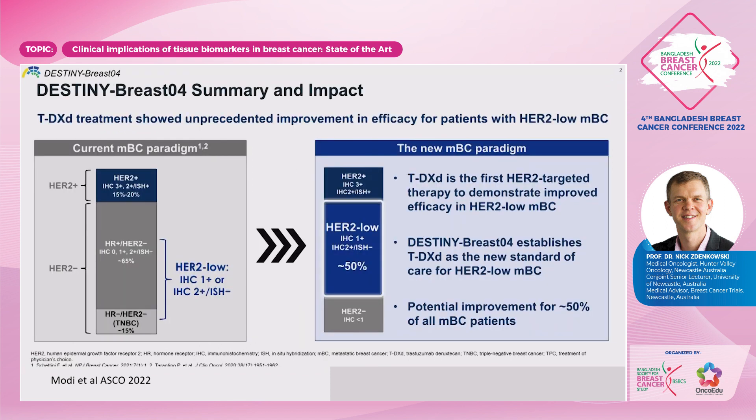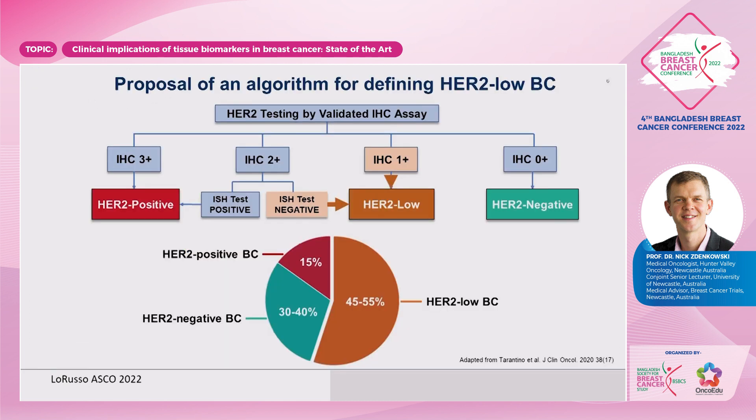This has changed our current paradigm, where we have perhaps 65% of patients who are hormone receptor-positive, HER2-negative, and 15% who are triple-negative — a percentage that is higher in the Bangladeshi population. We have a new algorithm, with up to 50% of patients having a HER2-low phenotype who may benefit from trastuzumab-deruxtecan and potentially a range of new antibody-drug conjugates. The new algorithm for defining HER2-low looks at IHC and offers patients with HER2-low — either IHC2-plus ISH-negative or IHC1-plus — trastuzumab-deruxtecan.